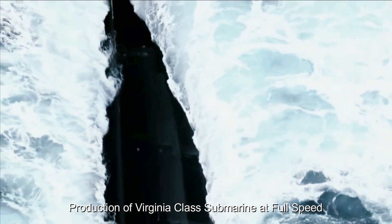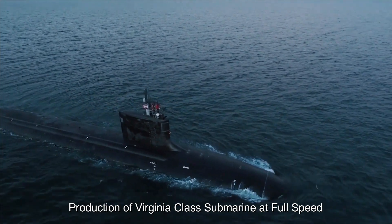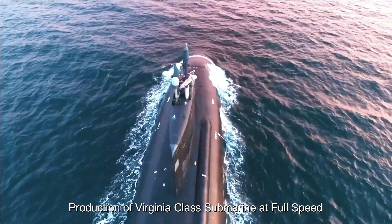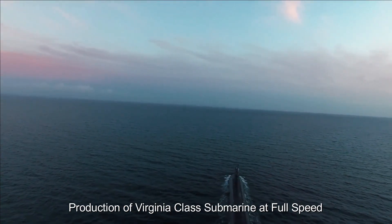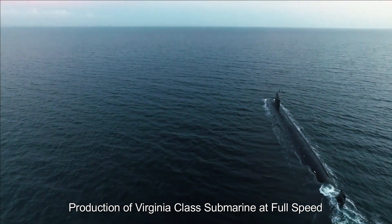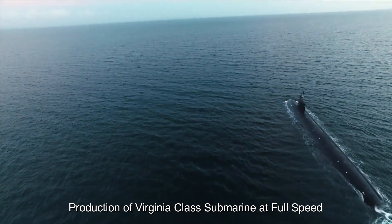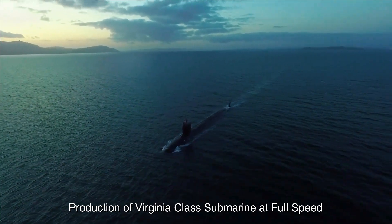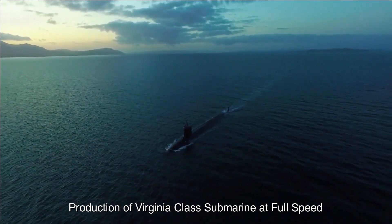Moreover, the production of Virginia-class submarines has a positive impact on the defense industry and the wider economy. The construction and maintenance of these submarines supports thousands of jobs and contributes to the growth of local communities. The collaboration between General Dynamics Electric Boat and Huntington Ingalls Industries ensures efficient submarine production, maximizes national industrial capacity, and drives technological innovation.